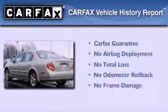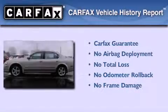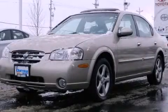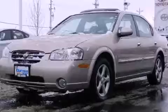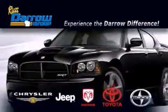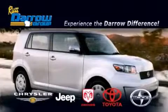Not to mention that this car qualifies for the Carfax buy-back guarantee. This vehicle won't last long at this price — call and arrange a test drive now. Get the Darrow difference today, only at Russ Darrow Toyota Scion Chrysler Jeep Dodge West Bend. Russ Darrow.